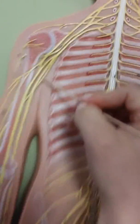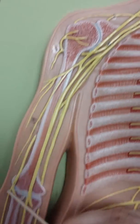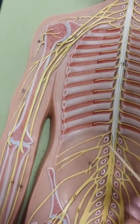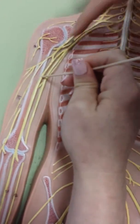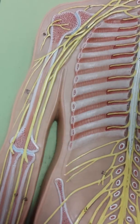And then behind it is the radial nerve, which is right here, and it comes all the way to the thumb. So: radial to thumb, ulnar to pinky, musculocutaneous, median, ulnar, radial. That's all for the brachial plexus.